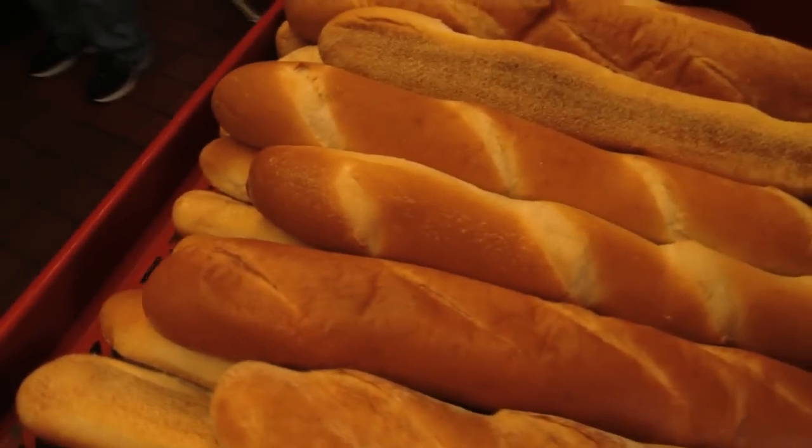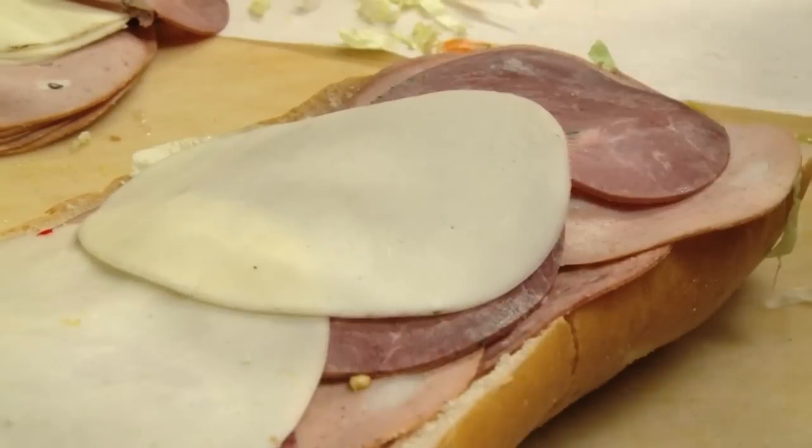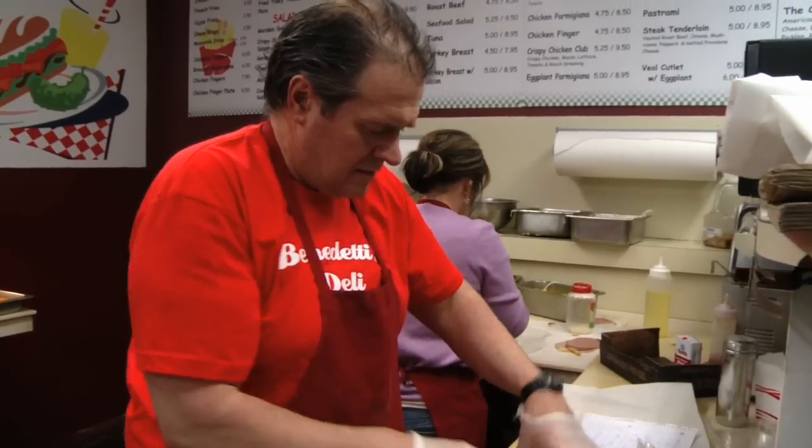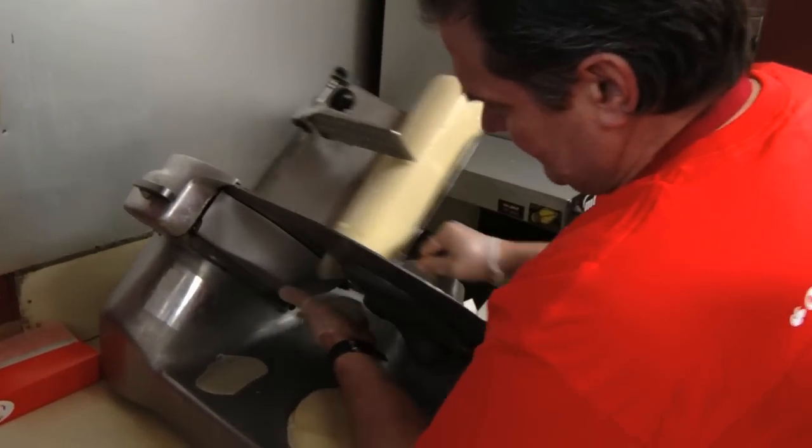And no matter what you want on that bread, Mark can make it for you in a hurry. I'm fast. We're all fast here. I'm the fastest, of course, but I'm not lying. I can get a sandwich together in a minute — 30, 45 seconds — bing, bing, bing, bing, it's together.